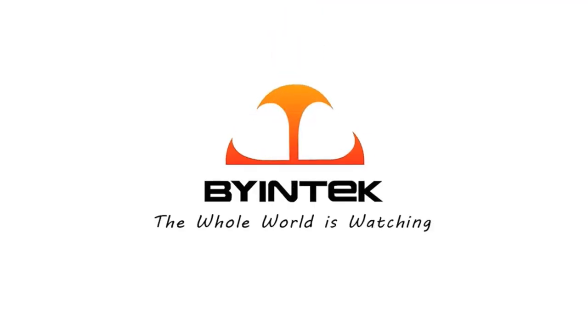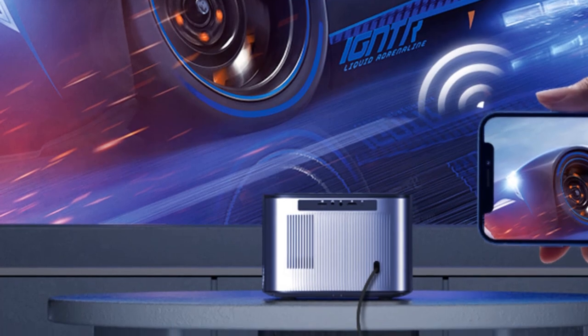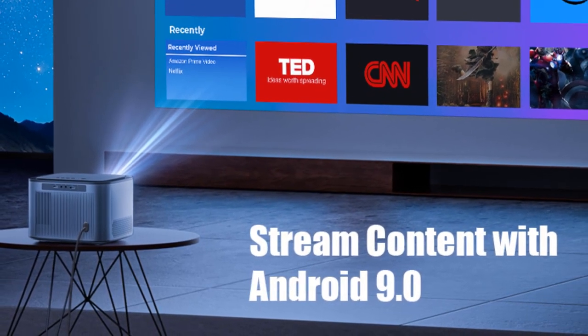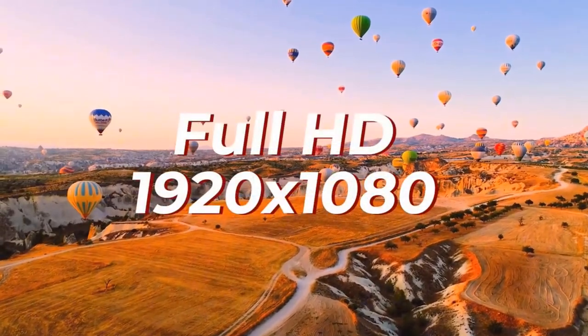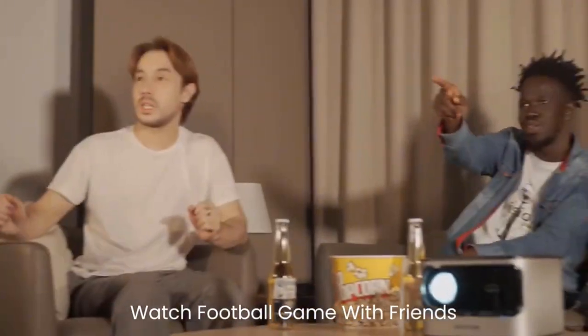The Biintec X25 supports 2.4G/5G dual-band Wi-Fi and HDMI 2.0 input. It supports AirPlay and Miracast screen mirroring, enabling wireless screen projection from smartphones and tablets, as well as wired screen projection. The projector is equipped with a pair of powerful stereo Hi-Fi speakers (5W each), which can provide higher pitch, precise mid-range, and powerful bass. Great for home theater, parties, or camping entertainment.